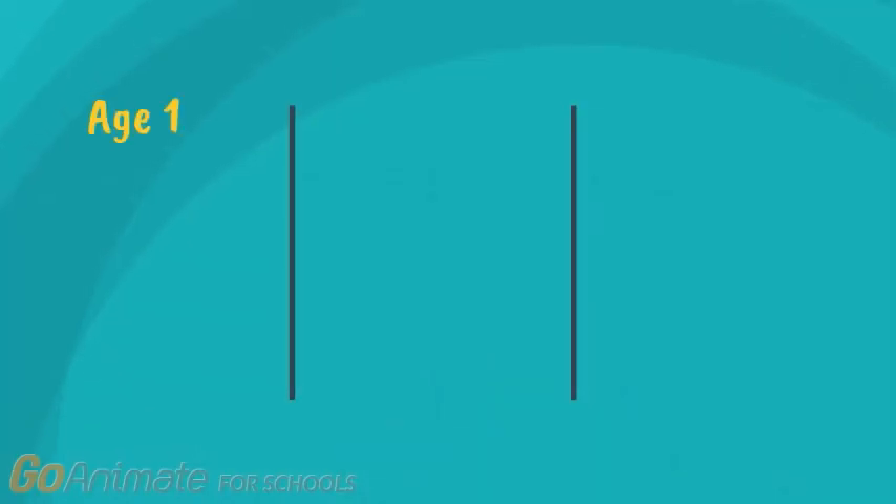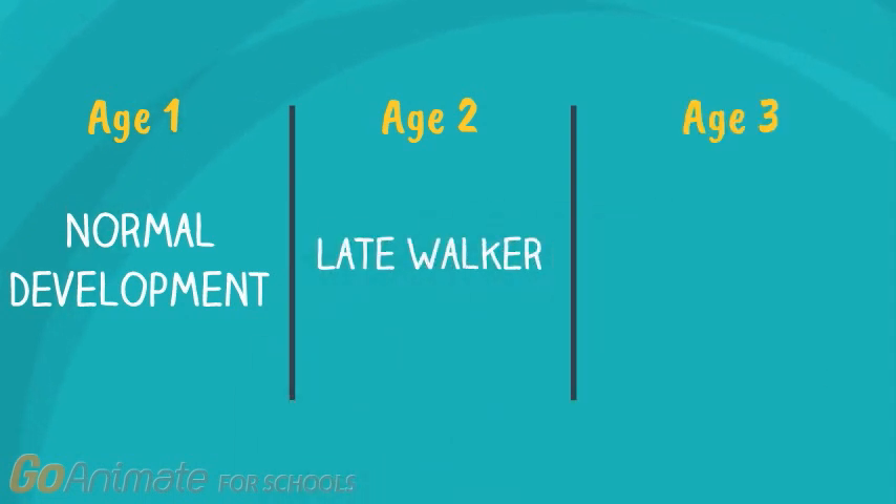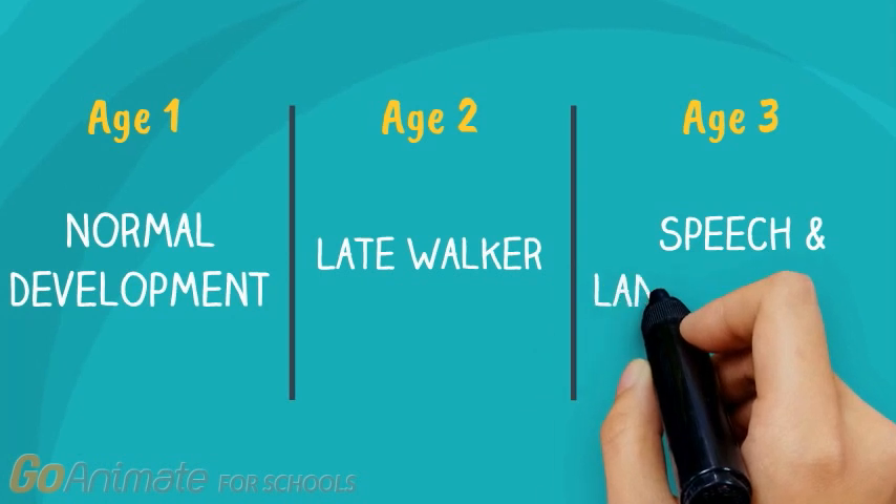During his first year he had normal development. However, by age 2 his parents noticed that he was a late walker, and by age 3 he had a delay in speech and language.